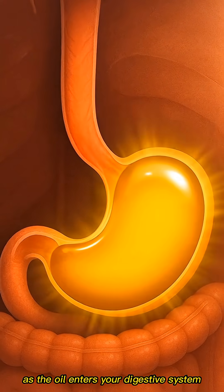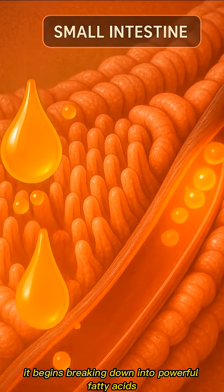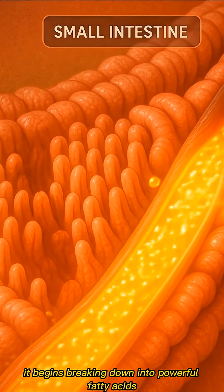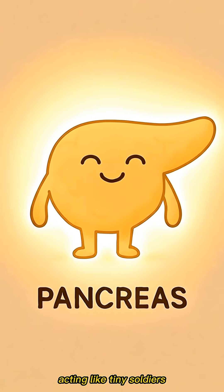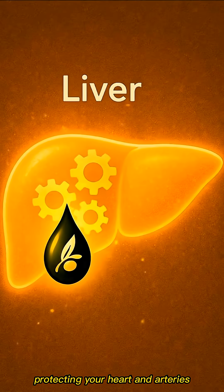As the oil enters your digestive system, it begins breaking down into powerful fatty acids. These healthy fats travel through your bloodstream, acting like tiny soldiers, protecting your heart and arteries.